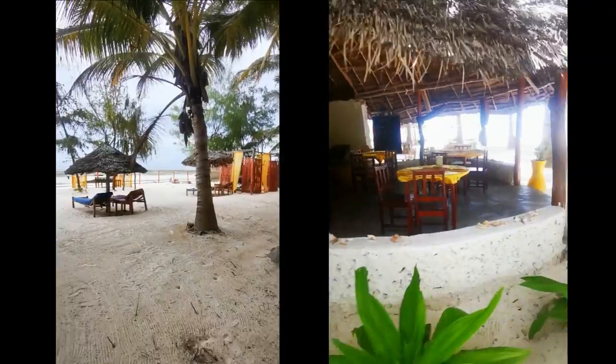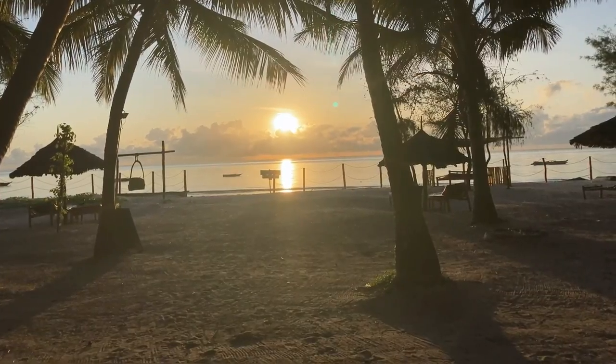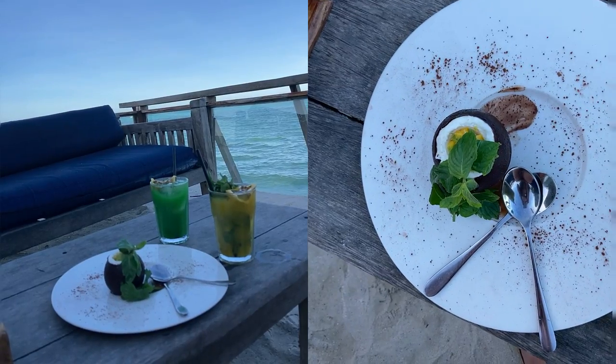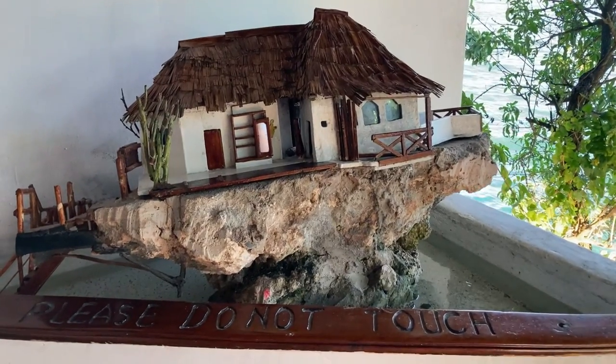Since we had such a busy day on day four, day five we wanted to do something more relaxing, so we enjoyed the beach bungalow and then later made our way to The Rock — a world-renowned restaurant on a giant rock in the middle of the sea. We didn't actually have dinner; we just went for cocktails and dessert. I can't say the desserts lived up to our expectations, but the view is incredible.